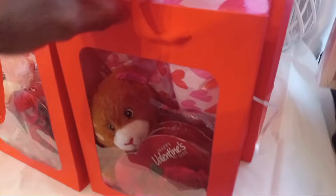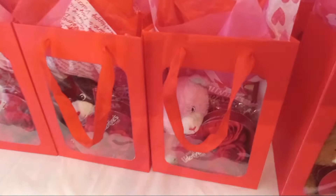Once I use all of these up, I'm going to do them with the chocolate roses. I've got the bear, the chocolate rose, there's cotton candy in there, and a balloon. All of those will also be $15.